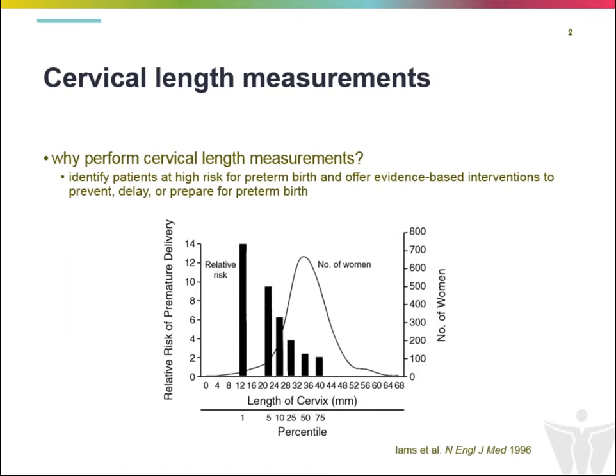Why do we do cervical length measurements at all? What I've presented in front of you is an illustration from Jay Im's landmark paper from 1996 out of the New England Journal. This is from a prospective study looking at transvaginal cervical length measurements in about 3,000 women. As you can see, there is a normal bell-shaped distribution of cervical length in the general population. What this study showed was that as the cervix gets shorter, the risk for preterm delivery increases substantially.